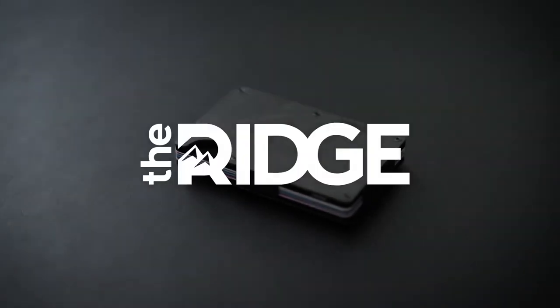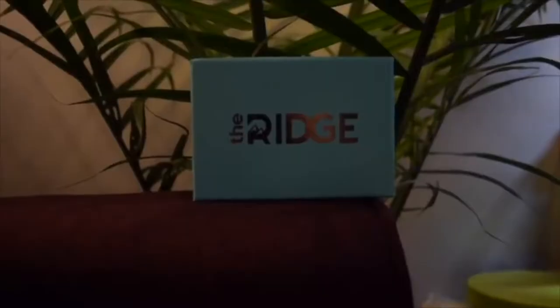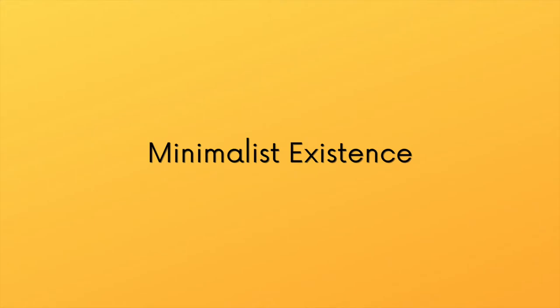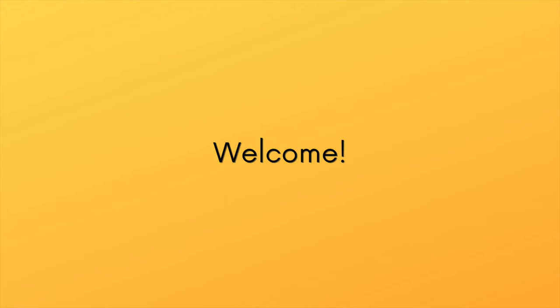This video is brought to you by The Ridge Wallet. Have you heard of The Ridge Wallet? I assume yes. It's become a staple product of YouTuber advertising, and for good reason.